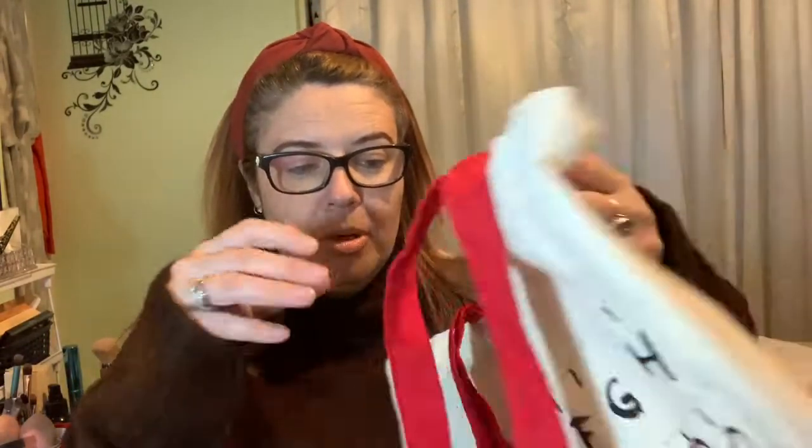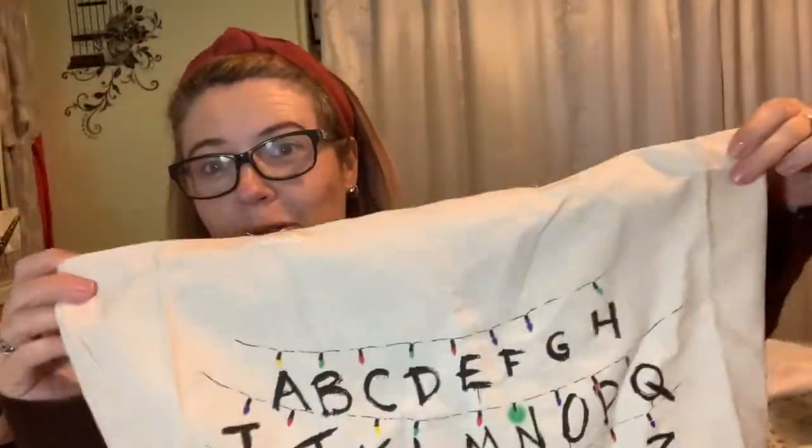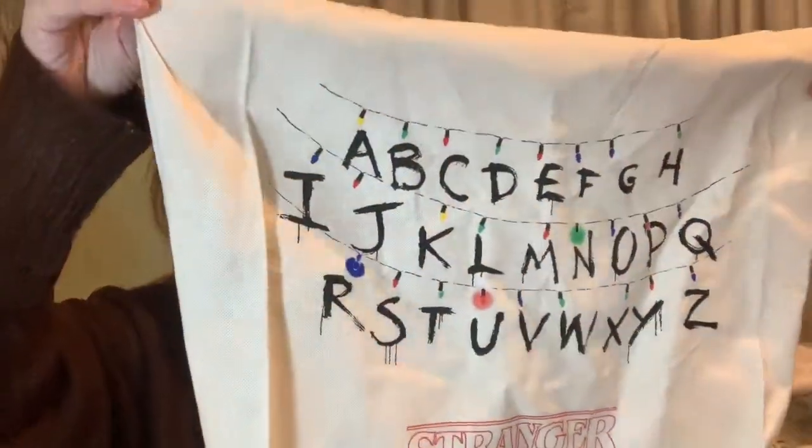Also from Primark is a Stranger Things bag my daughter wanted — so she had to have it obviously. This was £3. Stranger Things, you can't not have this, can you. It's so cool. So that's that from Primark.